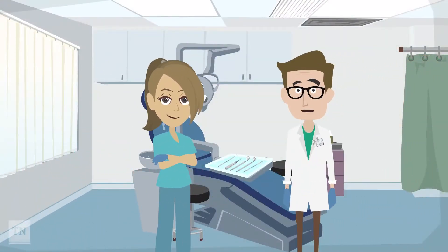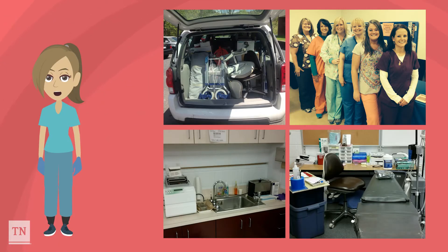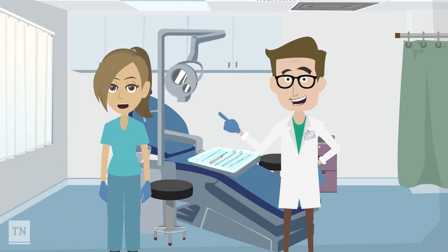Hello! We are here today to talk about something special we are doing at your school this year. We will be bringing our portable dental office to your school to offer you free dental sealants and fluoride varnish application. We're going to teach you what sealants and fluoride are and how they protect your teeth.